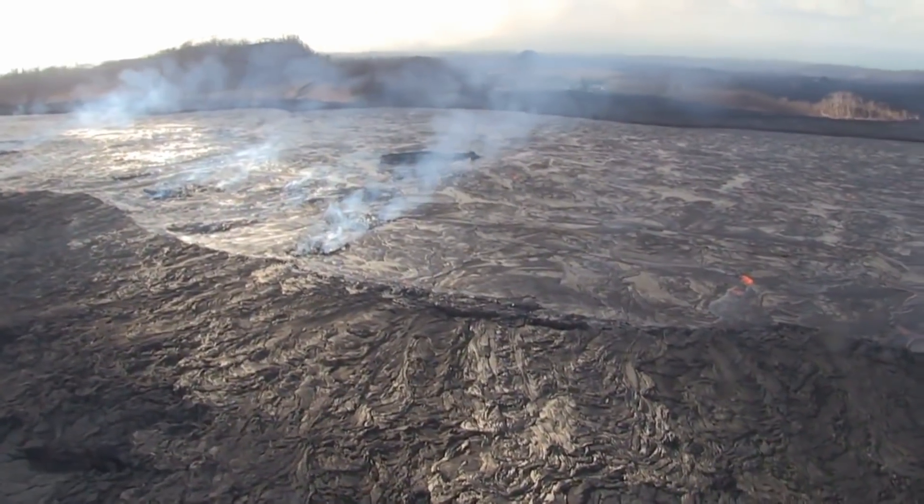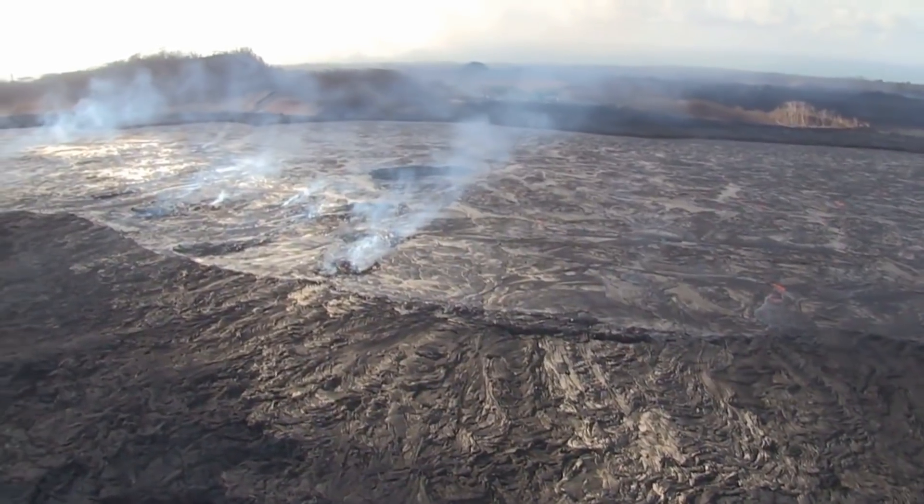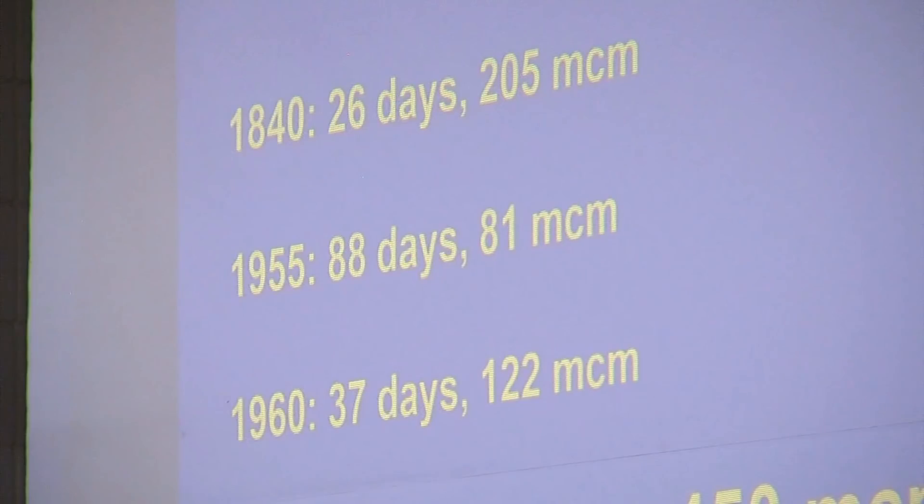In 1955, the eruption lasted 88 days and produced about 81 million cubic meters. In 1960, it was 37 days and 122 million cubic meters. These are all estimates, of course — we don't have an exact volume. Clearly, this activity now is unprecedented in the past 200 years.